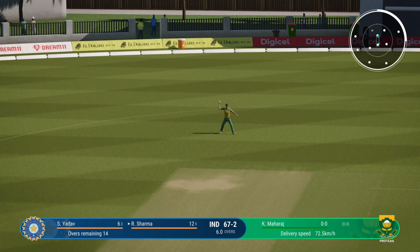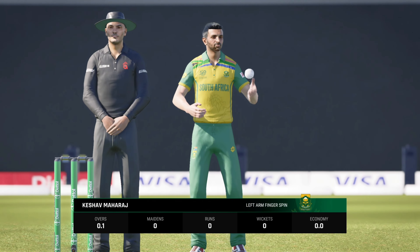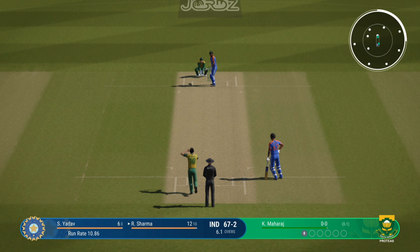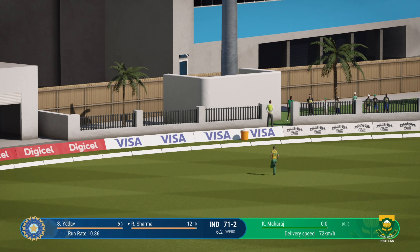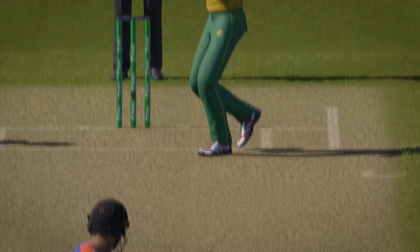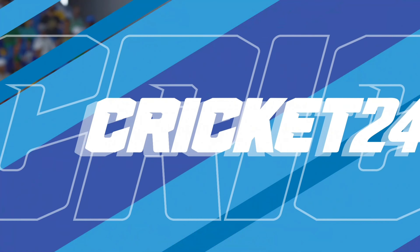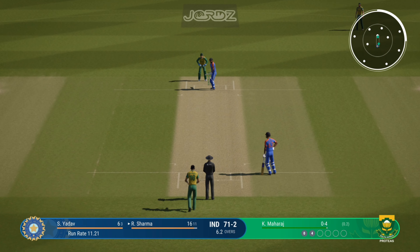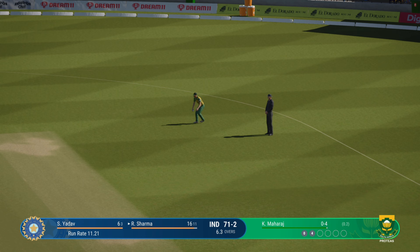Nice shot, straight to gully. Threaded it through brilliantly — all timing on that shot. Tried something a bit different last delivery, and the captain shouldn't mind that too much. If they get it right, they just might get that wicket. Great shot — pulled straight to backward square leg though.